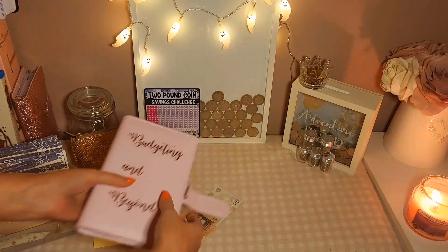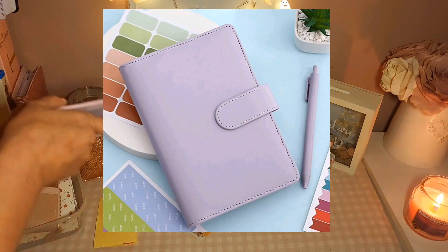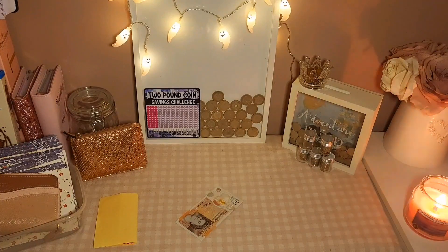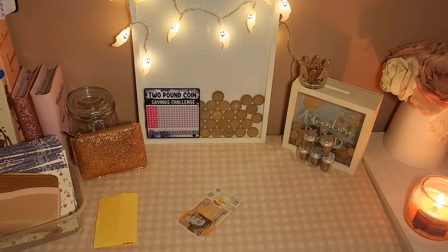I've got another ring binder coming — a purple lavender one, and that was £6.99. I also got some A5 dividers which were £3.52, some A5 lined paper sheets which were £4.98, another debt free challenge card which was £2.20, and two Christmas savings challenge ones which were £5.95.